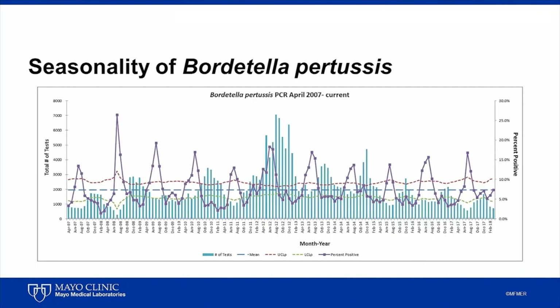Rates of Bordetella pertussis infection vary by season, with yearly peaks during the months of July and August. The chart shows our data from the past decade, with the percent of Bordetella pertussis PCR tests positive shown in purple and the number of tests performed shown in blue.